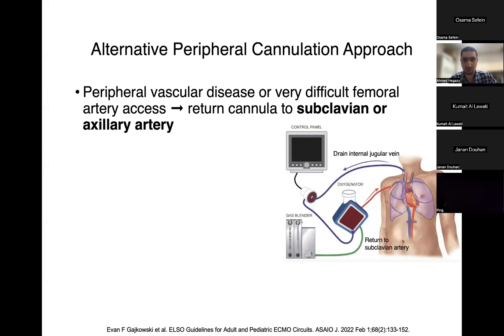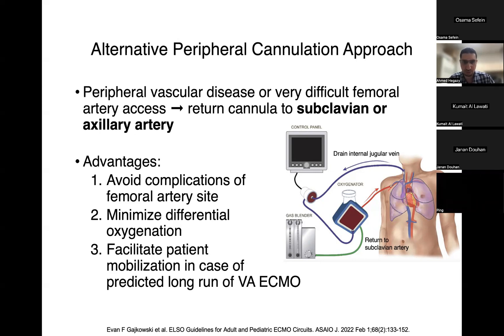There is an alternative approach to peripheral cannulation using the upper extremity. When patients have peripheral vascular disease or difficult femoral arterial access, the return cannula can be placed in the subclavian or axillary artery, and the drainage cannula in the internal jugular vein. This approach avoids femoral artery complications, minimizes the potential for differential oxygenation, and can even facilitate mobilization in cases of predicted long runs of VA ECMO.